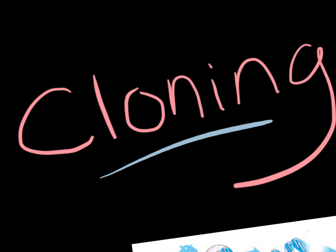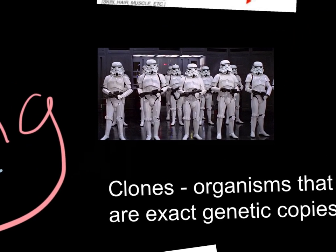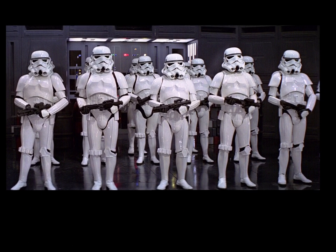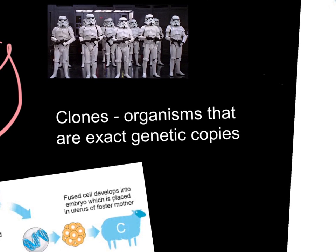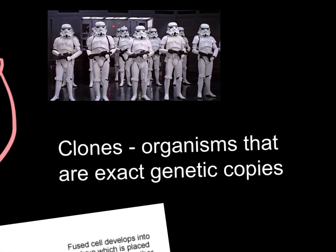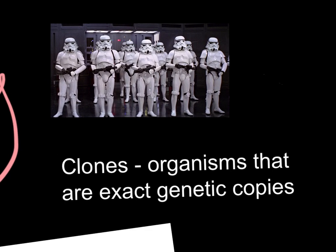When people hear the word clones, they often think of these guys — but clones are actually a real thing. The definition of a clone is just an organism that is an exact genetic copy of another organism. So, are the stormtroopers from Star Wars actually clones? No, they're just a bunch of soldiers dressed up in the identical same costume.